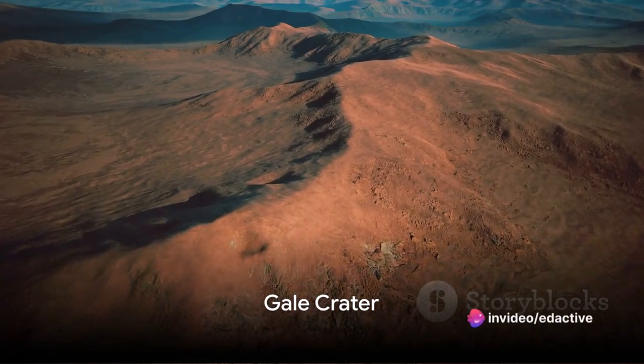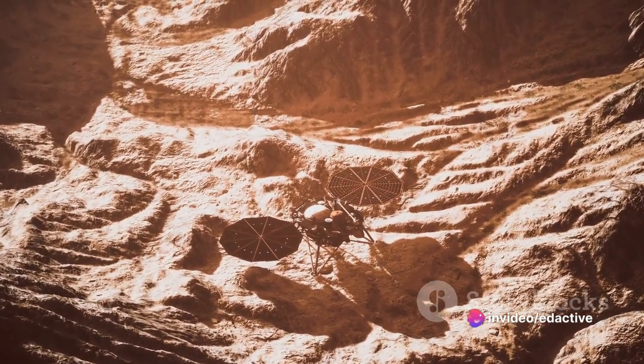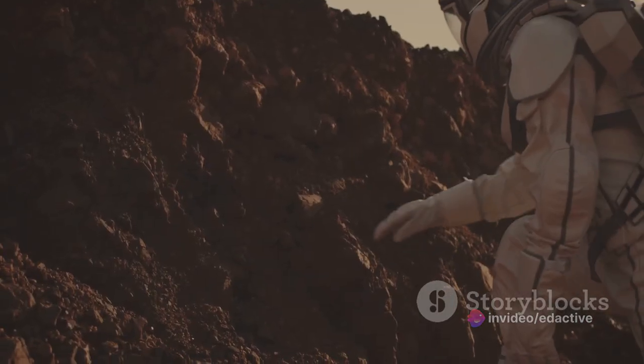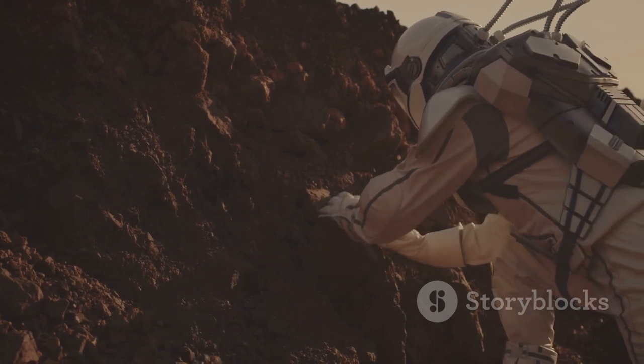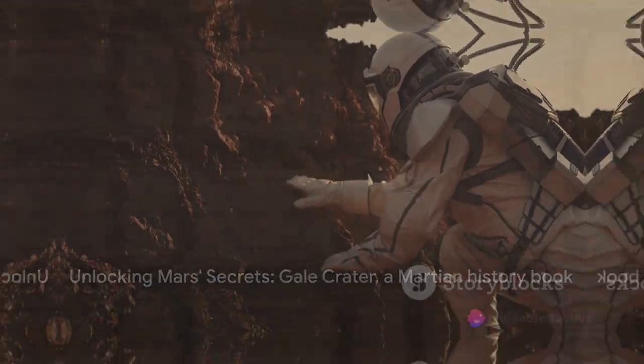Coming in at the second spot is the Gale Crater. This impact crater is home to Mount Sharp, a mountain with layers of rock that tell a story of water and wind over billions of years. It's a sort of Martian history book waiting to be read.